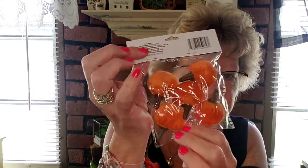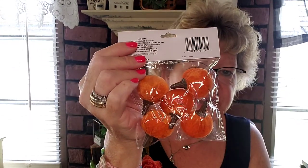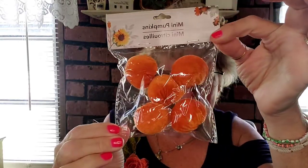I found these cute little pumpkins in three colors — white and two different oranges. I picked up this collection and got five of them for a dollar. How cute for a bowl filler!